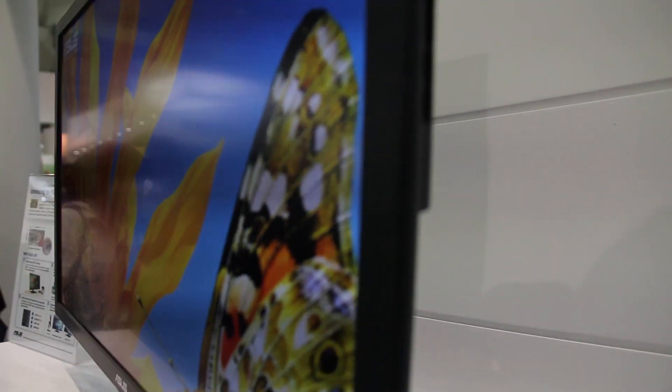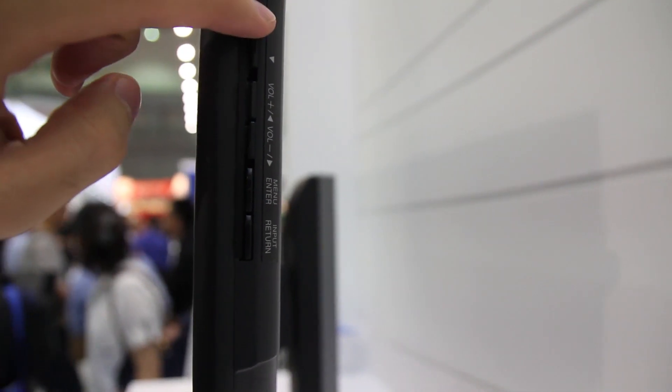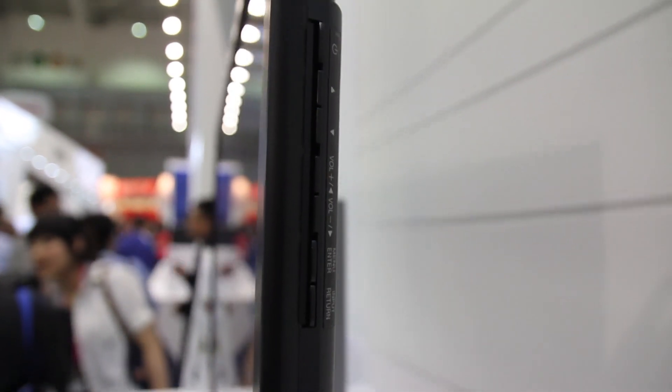Let's check out the sides. We've got the buttons over here — volume up, change channel, volume up and down. So I guess this is for the TV actually. It's very, very slim in design.